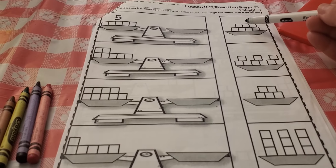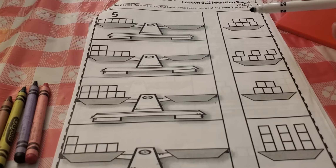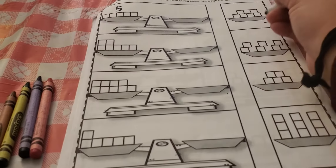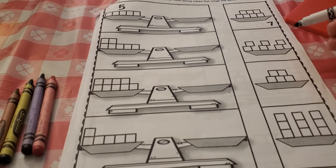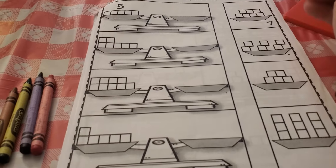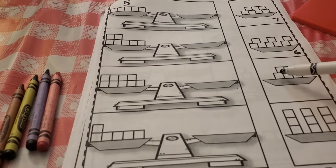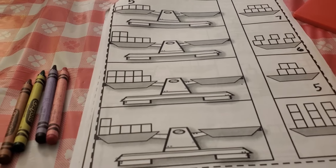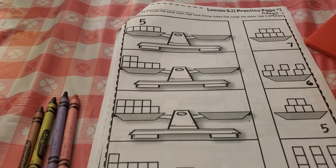Let's see — one, two, three, four, five, six, seven. Will that weigh the same? No. Let me write that down: seven. One, two, three, four, five, six — will six weigh the same as five? No, I don't think so. Let's count the next one: one, two, three, four, five. Will five cubes weigh the same as five cubes? Yes, it sure will. So now I'm going to choose one of these colors and color this box red.